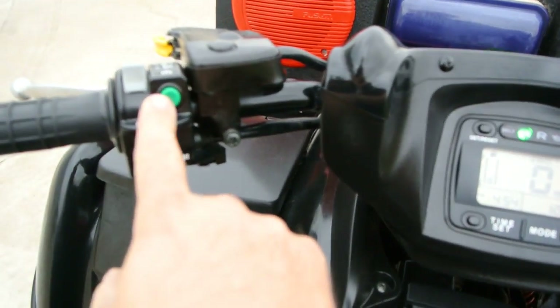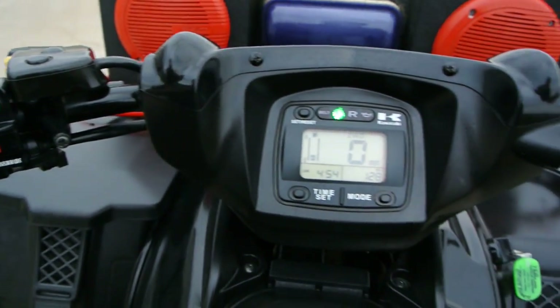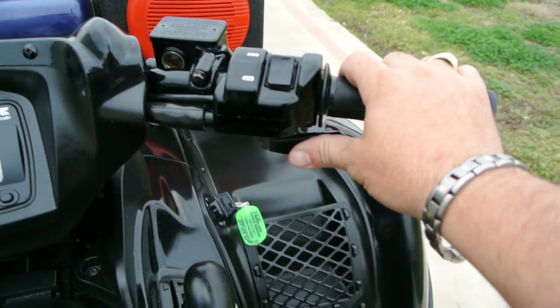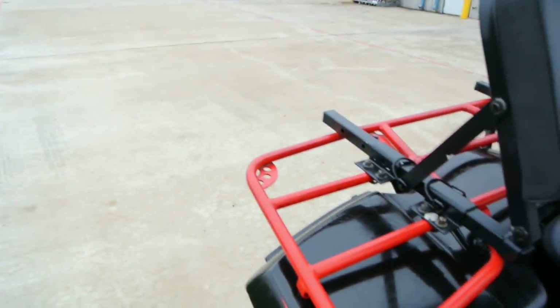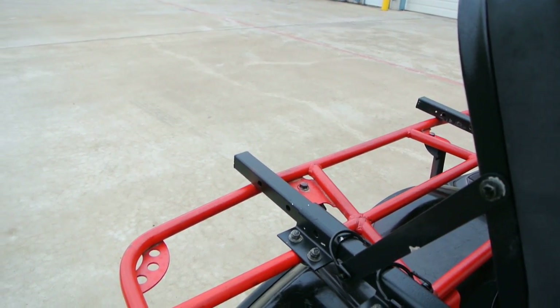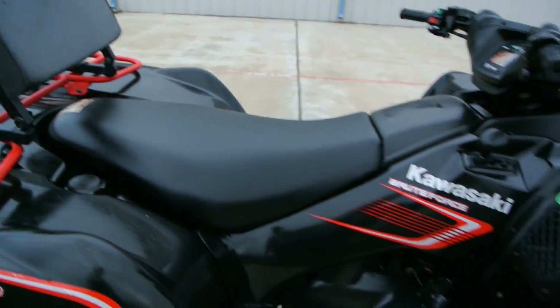There's no choke because of the fuel injection, so these start up real easy — just push the button, cranks right up. Runs good.